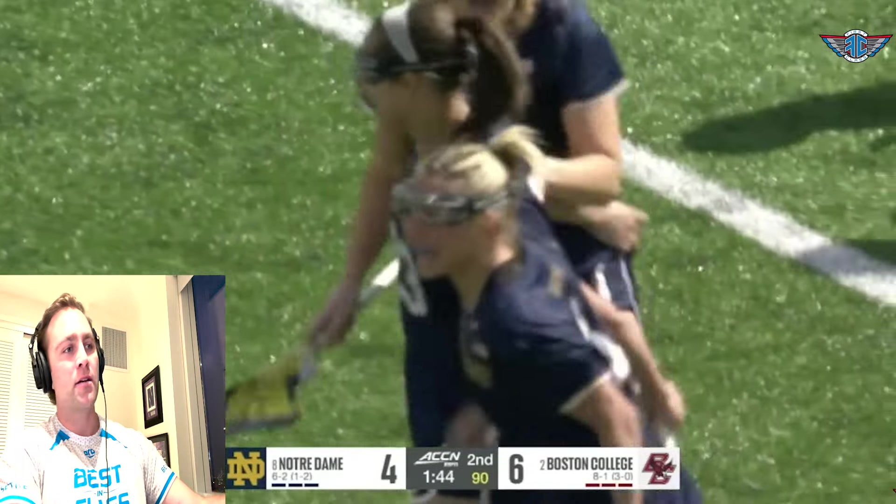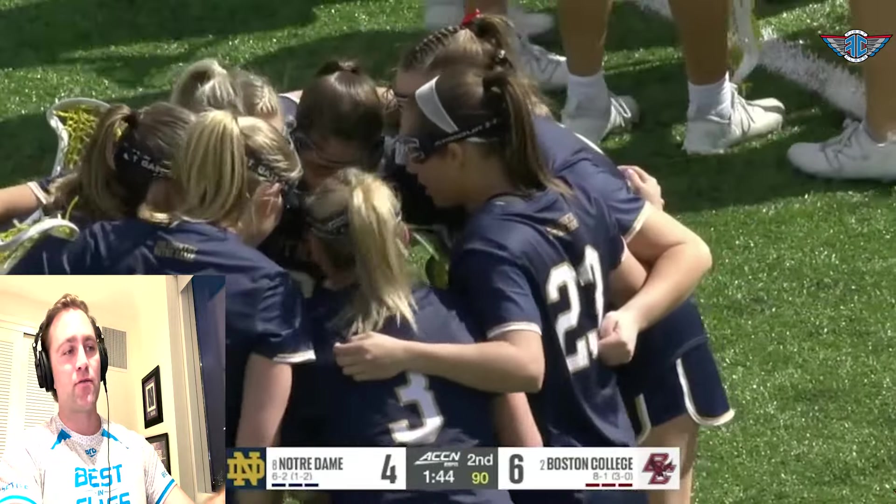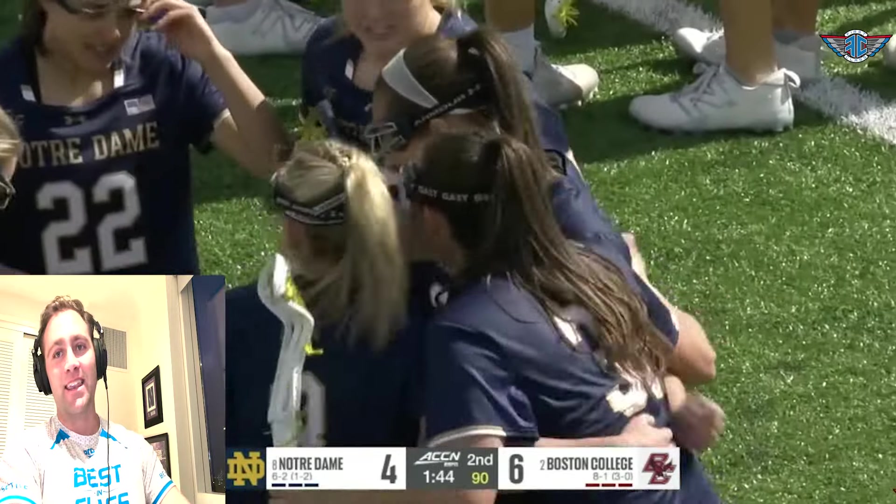I hope you see the masterclass put on by Jackie Wolak. She's got 38 points through eight games for Notre Dame, and they're making a push in the ACC and around the country. Make sure you tune in and watch how other defenses try to cover her — she's shown she can be effective in a variety of ways.